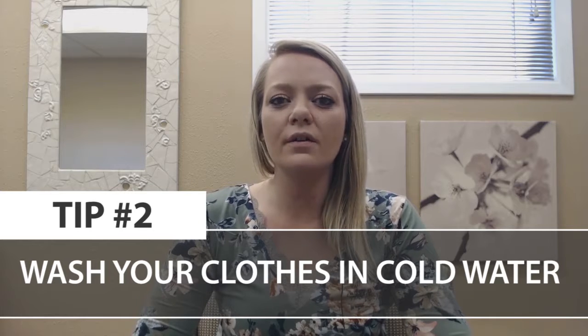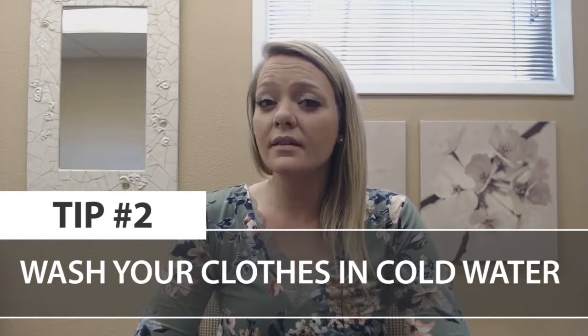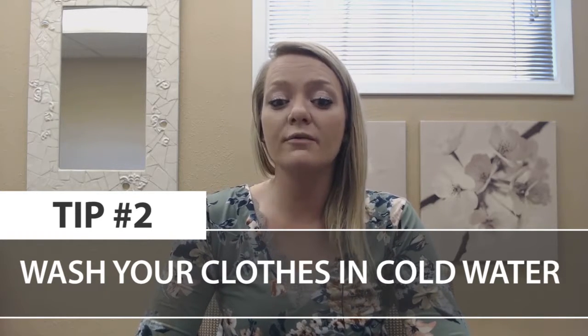Tip number two: wash your clothes in cold water. By setting your wash cycle on cold, it does lengthen the life of your clothes, which saves you a ton of money, and it also saves the average family around sixty-three dollars a year on their electric bill.